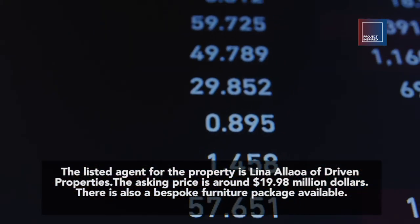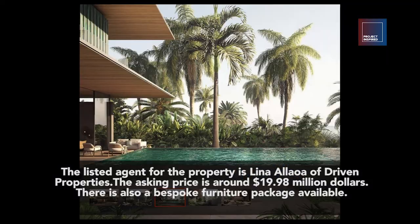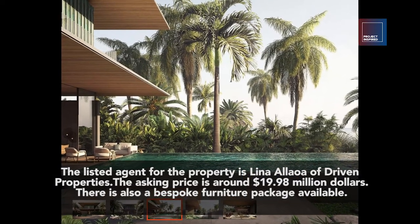The asking price is around $19.98 million. There is also a bespoke furniture package available.